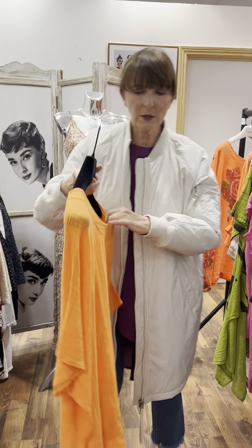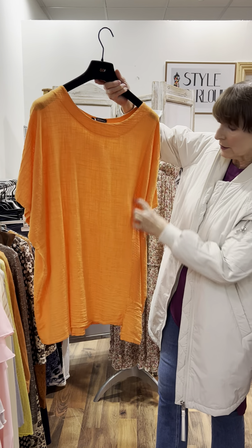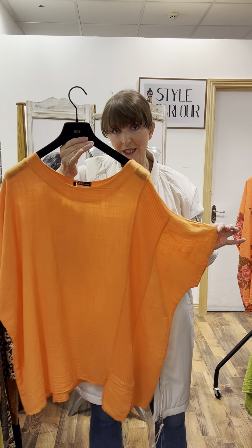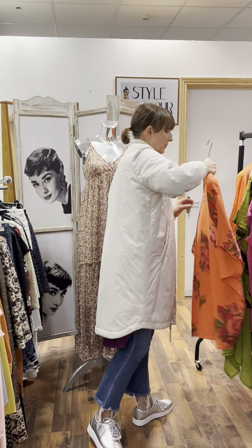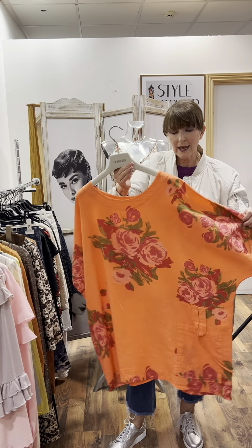Then this mandarin-colored linen top — all about bold color here. It's got a woven panel down the front with a tiny little pocket at the end. 39.95, fitting up to a size 22 to 24.